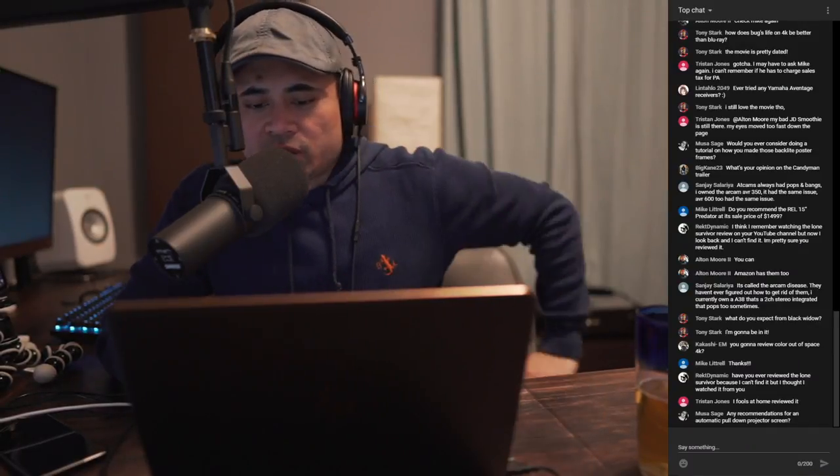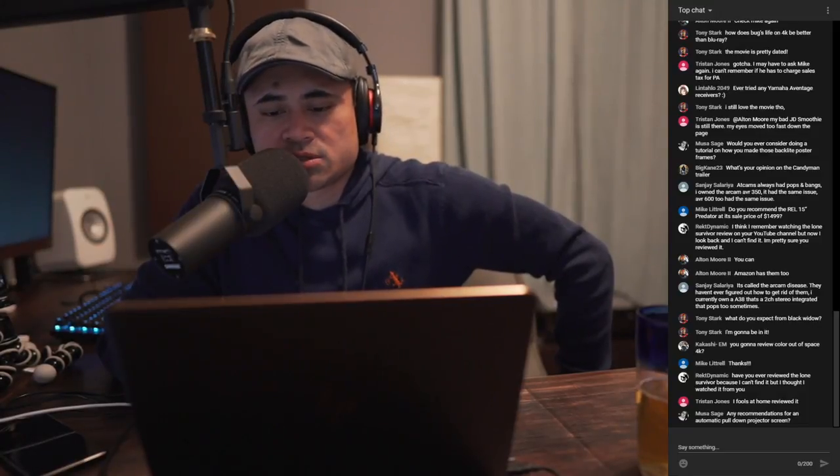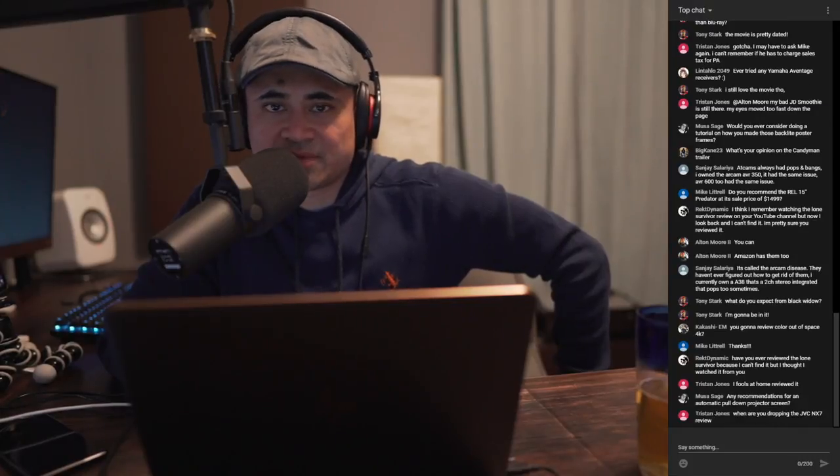Alright, coming up on about an hour and 54 minutes — we're going to cut it short right here. Thanks guys. Any questions, send them my way via email and we'll see you in the next stream. Thanks for watching.